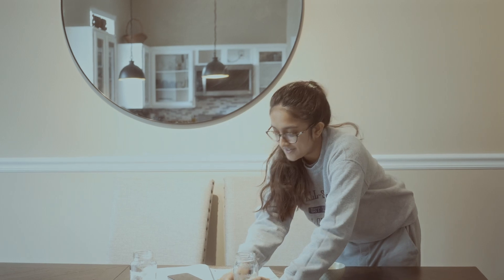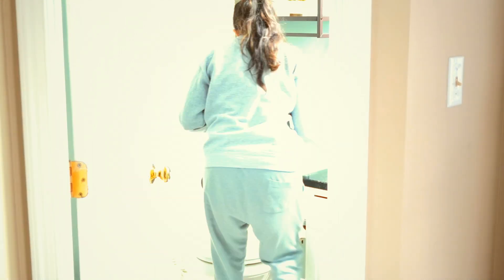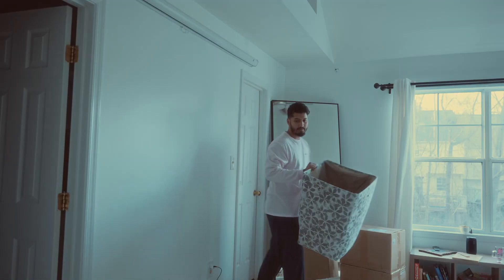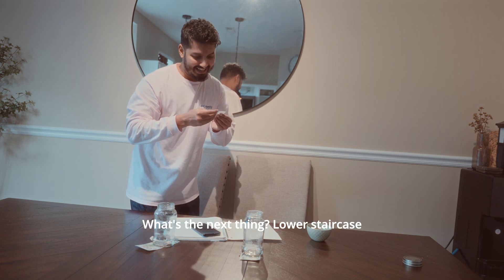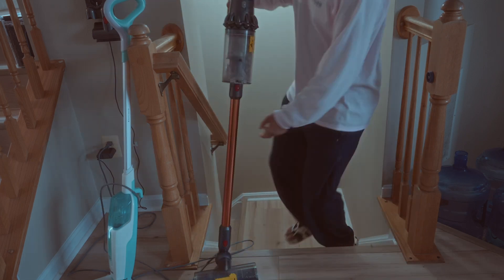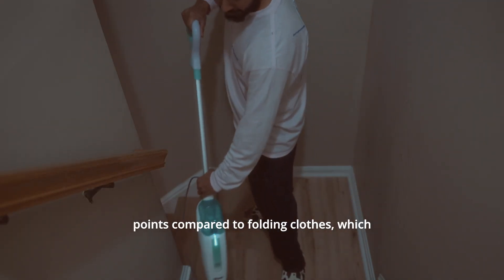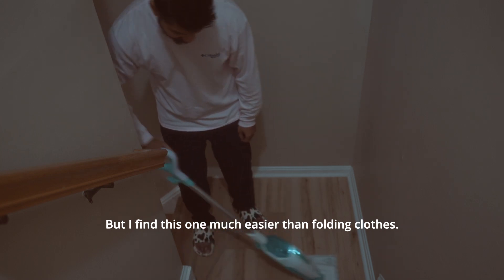Laundry is done. Time for the guest bathroom. Okay, it's your bathroom. The lower staircase is worth only two points compared to folding clothes which was one point, but I find the staircase much easier than folding clothes.